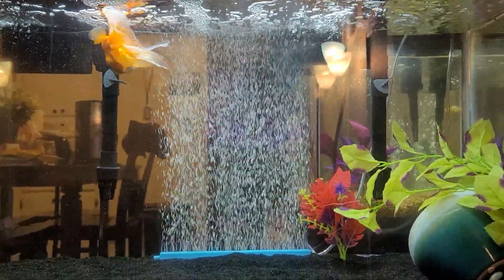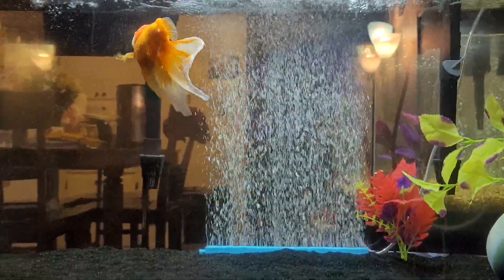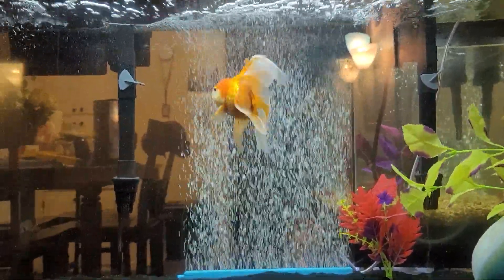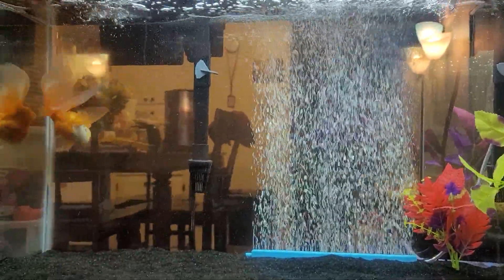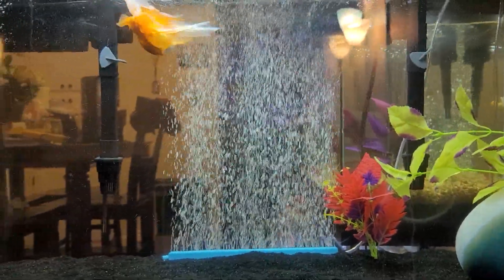I also did a water change on the other tank and had to switch out that plant — you can see it in the background. That turquoise one was getting speckled with maybe snail poop, but it looked really grody. I took it out, tried to rinse it in some tank water, but it was not coming off, so I just tossed it. That's a silk plant — these are all my first runs with silk plants. I think that one I got by itself from Petco, and then the purple spotted and the green one came as a pack.